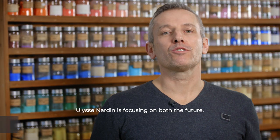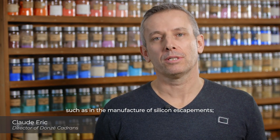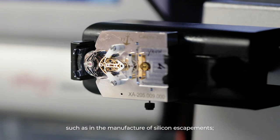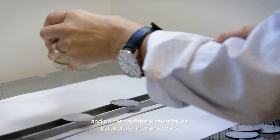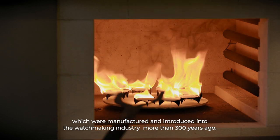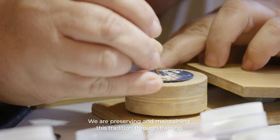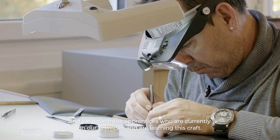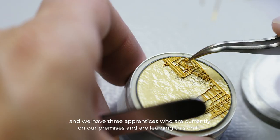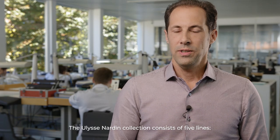Ulysse Nardin works on two poles. It's the future, like the fabrication of silicon components, and the tradition, especially in the MMI, which has been made and introduced in the horology industry for more than 300 years. That's why we maintain this tradition, and we maintain it by training, where we have three teachers who are currently in our local and who teach the job.